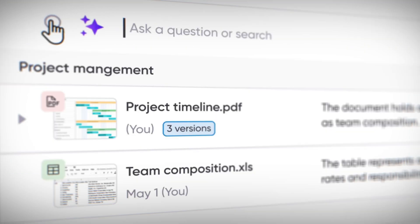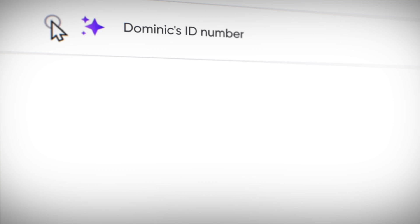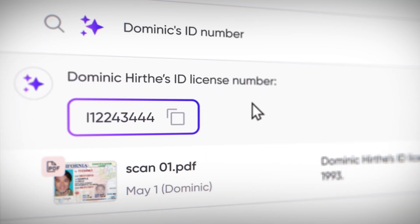I just remembered that the accountant asked me to send the ID number. A simple search in my inbox, and there it is. It's amazing how much time and effort this feature saves.